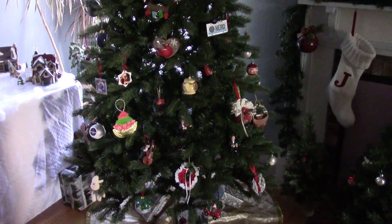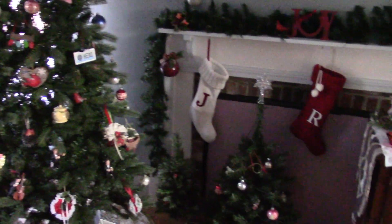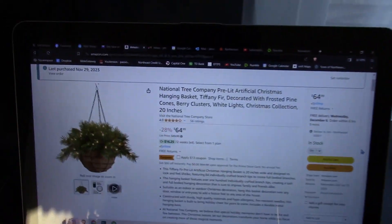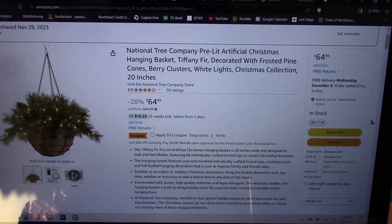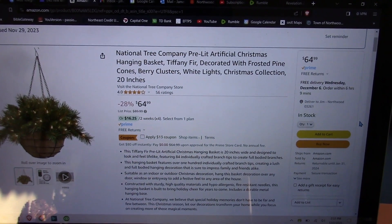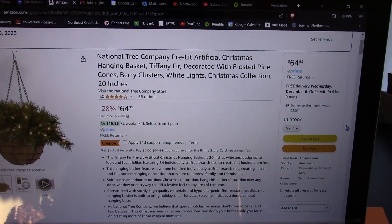Good afternoon everyone. I wanted to make a video on a purchase I had made for my bride. Let me go over here and show it to you on the screen. Hopefully you can see that. It is called the National Tree Company Pre-Lit Artificial Christmas Hanging Basket.